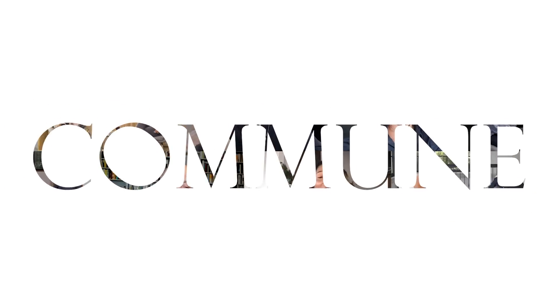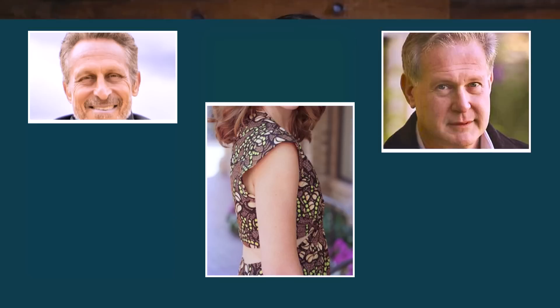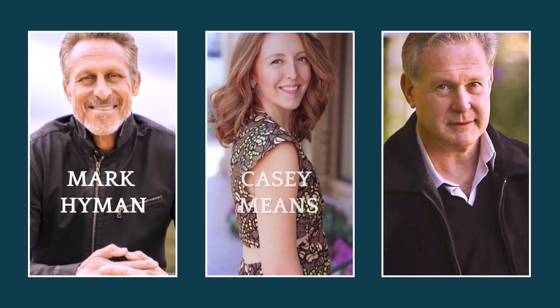We are on a mission to inspire, heal, and bring the world closer together. Welcome to Commune. My name is Jeff Krasnow. Today on the show, we explore the role that the molecule glucose plays in your metabolic health. You will hear from three experts on blood sugar and metabolism: Doctors Mark Hyman, Casey Means, and Robert Lustig.